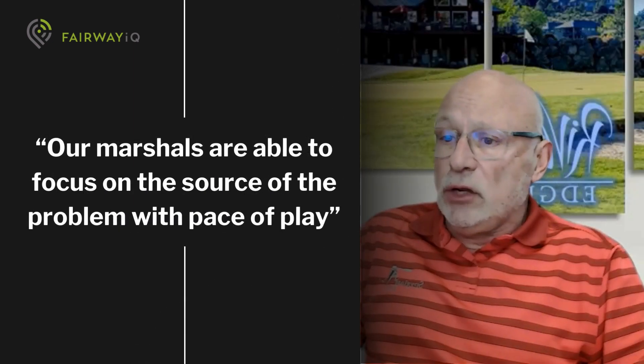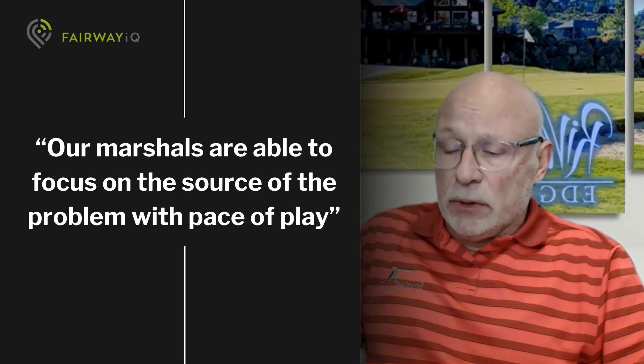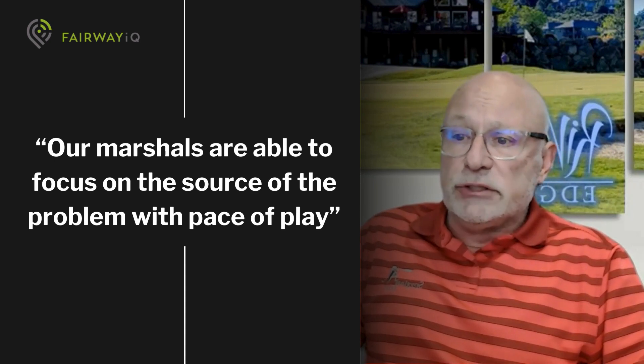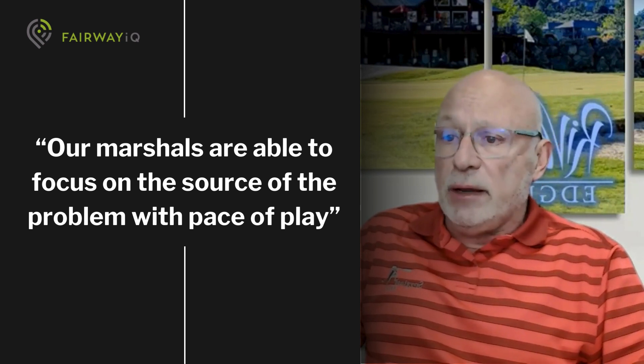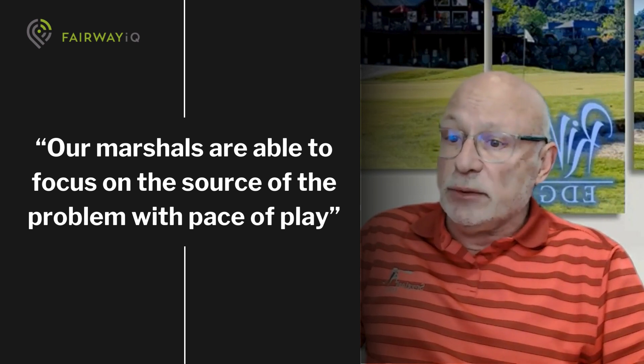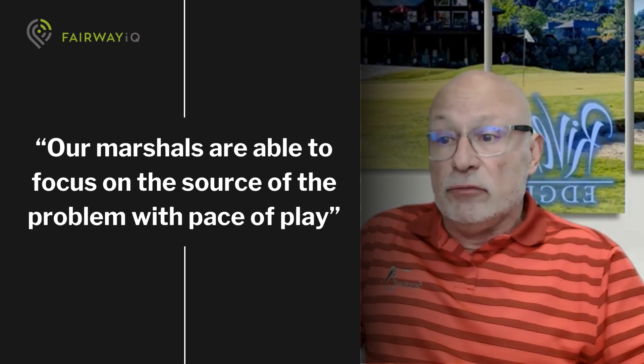We've used Fairway IQ for a little over a year now and we found it to be invaluable. Our marshals are able to concentrate on the source of the problem — pace of play — and be able to communicate with the group that's actually causing the problem, rather than working from the back of the line forward.